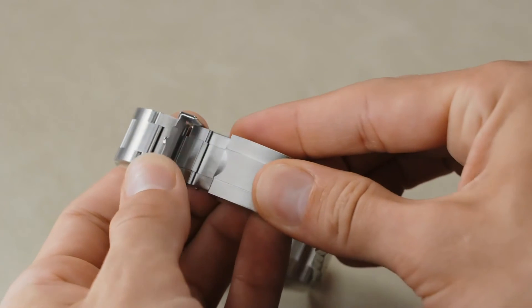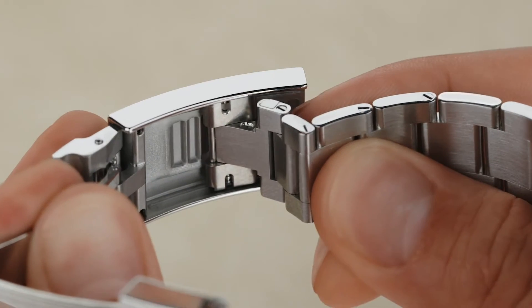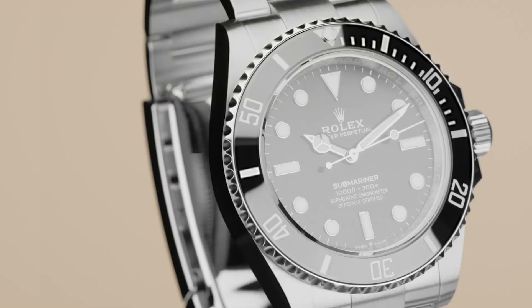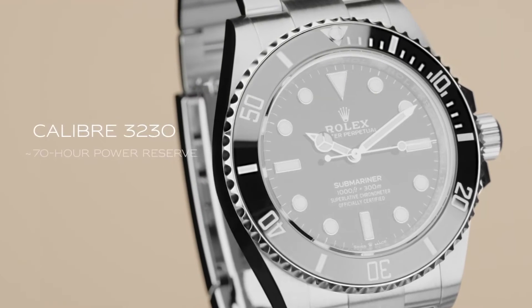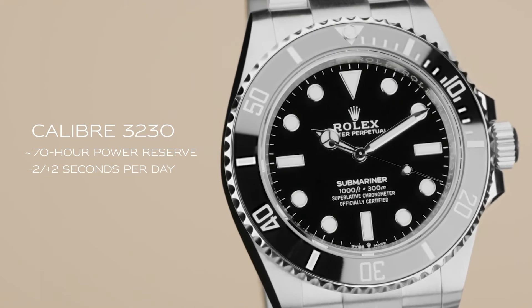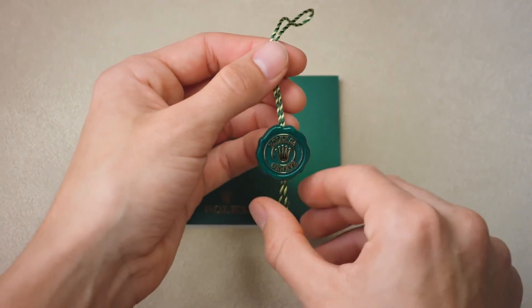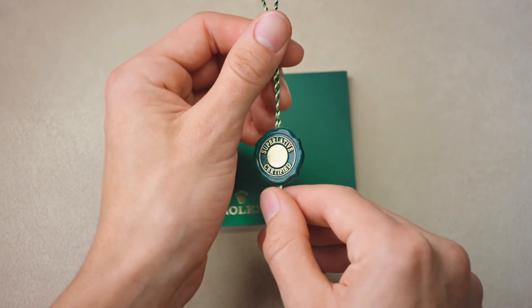With an Oysterlock folding safety clasp and the Rolex Glidelock fine adjustment system, it can fit easily over a wetsuit. The caliber 3230 self-winding mechanical movement that powers the Submariner is made exclusively by Rolex in Switzerland. It carries the superlative chronometer certification coupled with a five-year guarantee.